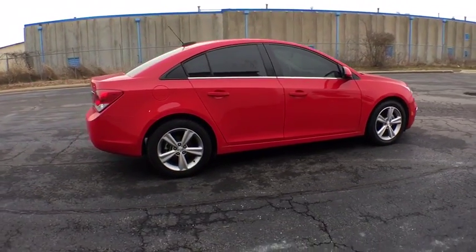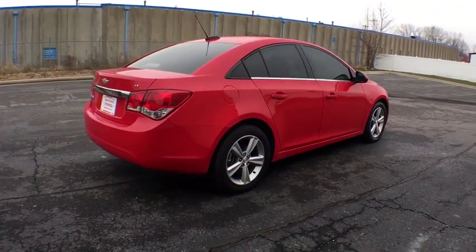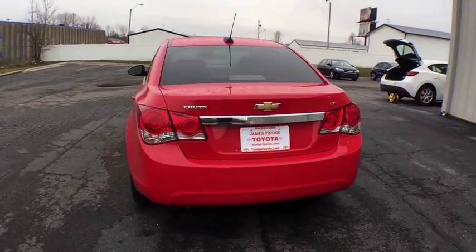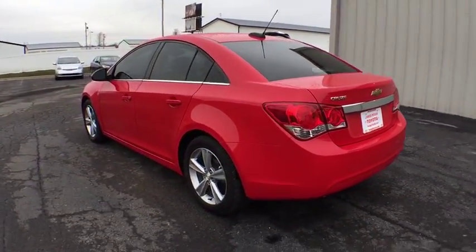Traction control, dual airbags, power steering, four-wheel disc brakes, power windows, compass, heated front seat, security system, rear window defroster.